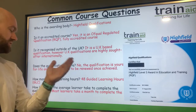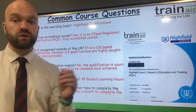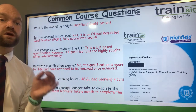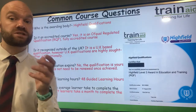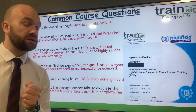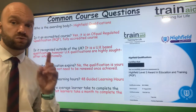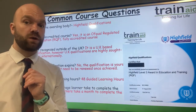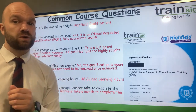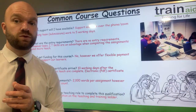Does the qualification expire? No. The qualification is yours for life and there's no need to renew the Level 3 course once you've achieved it. There are 48 suggested guided learning hours with this qualification. You complete the course at your very own pace, and the average learner takes one month to complete it. There are no expiry dates, no cut-off points, or deadlines here at TrainAid.